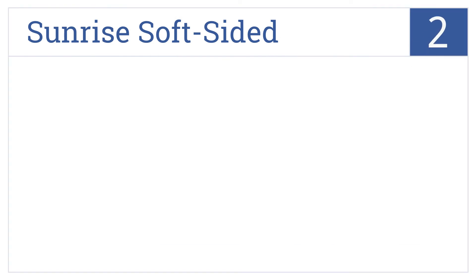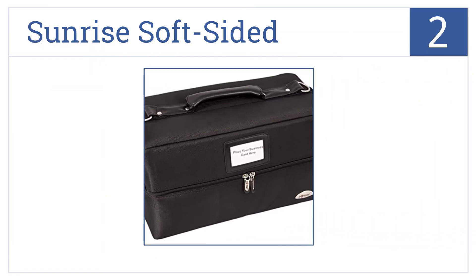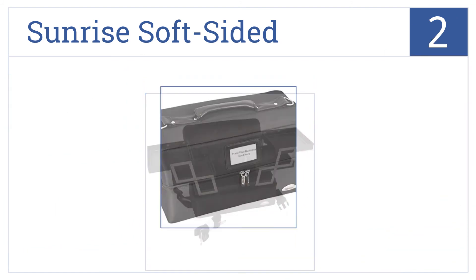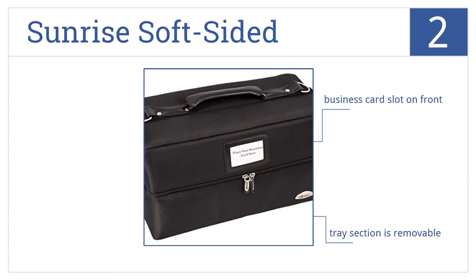At number 2, the Sunrise Soft-Sided Case is made with a heavy-duty nylon finish. Two tiers open on either side to reveal four large padded trays. It's available in red or black, and comes with a business card slot on the front and a removable tray section.